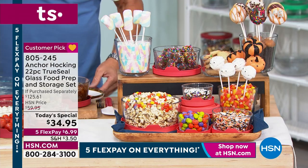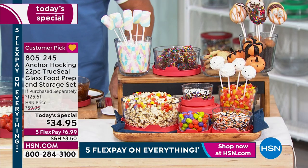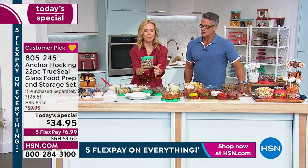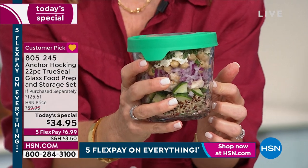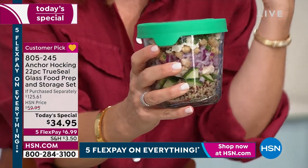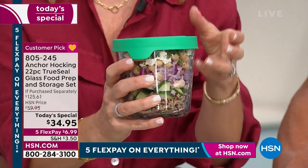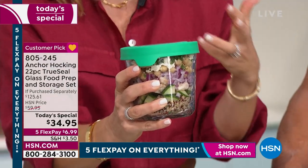If you make something pungent like French onion soup and wash it out, it doesn't smell like onions — because glass is not porous. Your refrigerator won't smell either. Think about pre-chopping onions and putting them in the fridge — with plastic, you open it and smell them for two weeks. Not with Anchor Hocking.